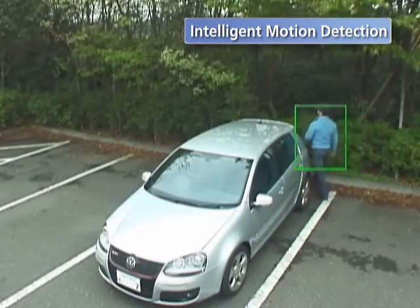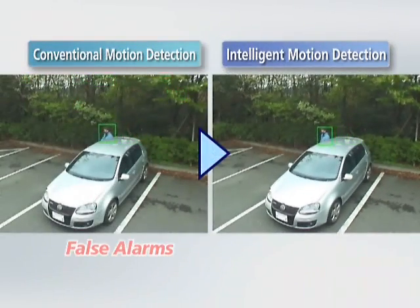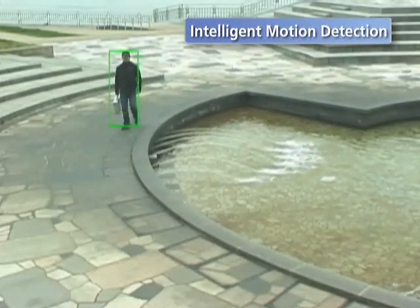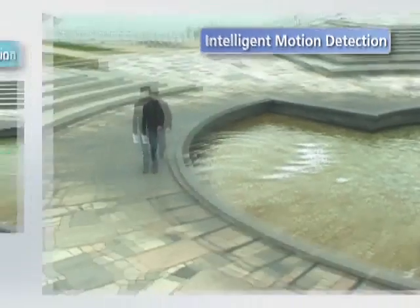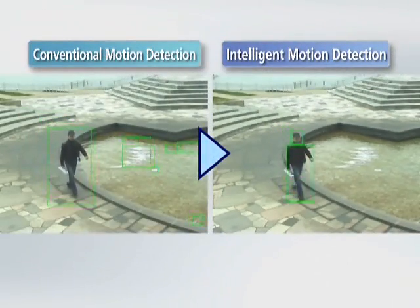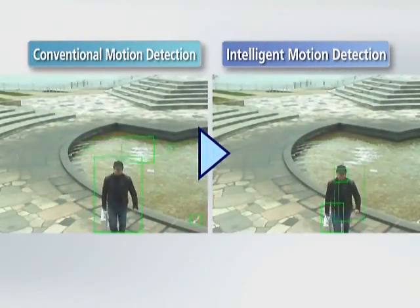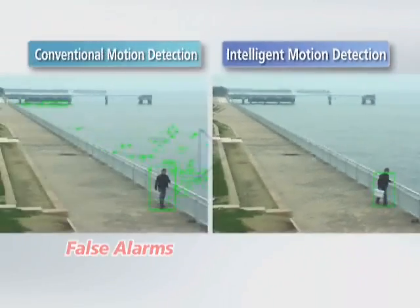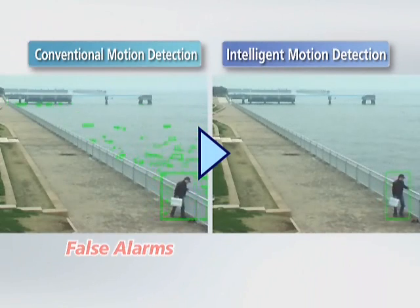Among other benefits, this method enables these cameras to distinguish between movement of actual objects or beams, which are supposed to trigger an alarm, and repeated motion patterns such as shaking leaves, ripples in waves, and signal noise, which are not supposed to trigger an alarm. As a result, accidental alarm triggers are minimized.